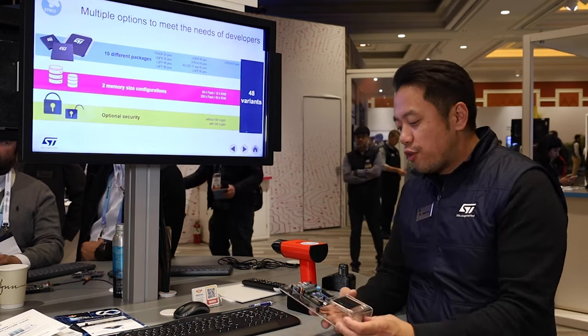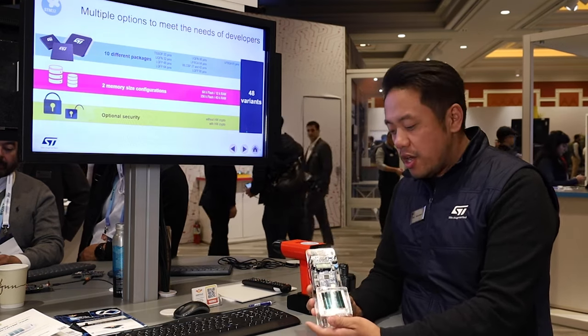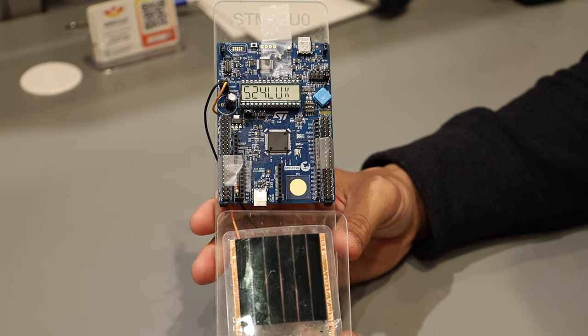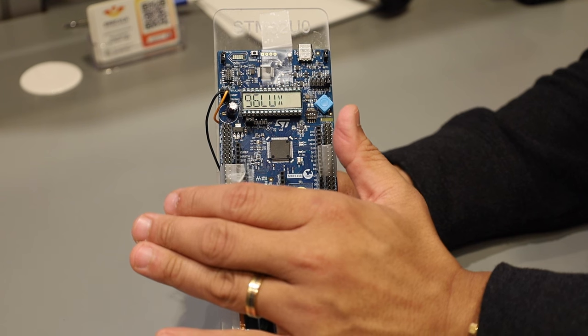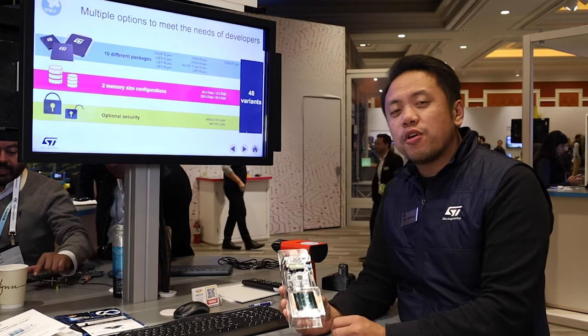For today's demo, we'll be showing the first one of our STM32UZERO demos with a partner, Dracula Technologies. As you can see here, our UZERO evaluation kit is being driven and powered by a very, very small photovoltaic panel. This device is powering the UZERO along with the segment LCD display, showing the luminosity depending on what you see on the panel. Right now we're showing about 644 lux.